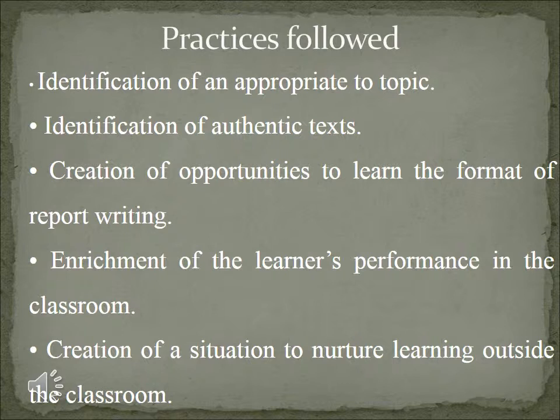Educators are aware that reports demand a specified format and need to be logically presented with relevant details and proof of what is stated. This paper discusses a few practices that were followed to teach reports. These relate to: 1) identification of an appropriate topic for a specified task, 2) identification of authentic text that would enhance learning, 3) creation of opportunities for learners to realize that it's not just the format of a report that is important but also the language in use, 4) enrichment of the learner's performance by making them contribute to classroom learning, and 5) creating an environment to nurture learning outside the classroom as well.